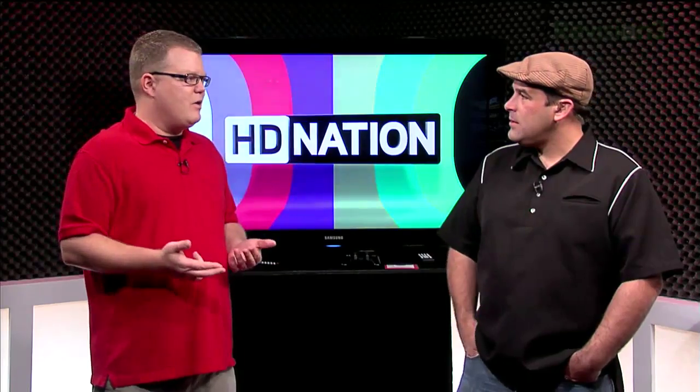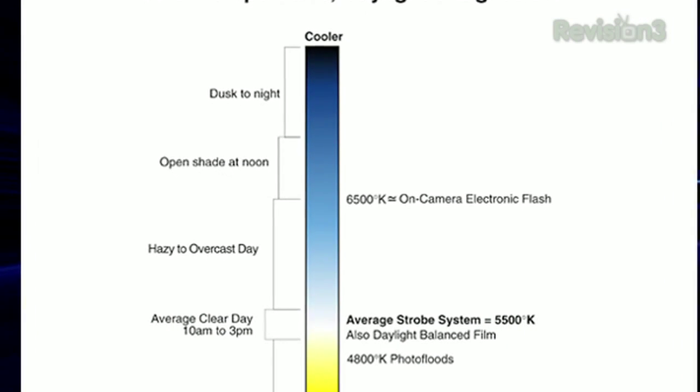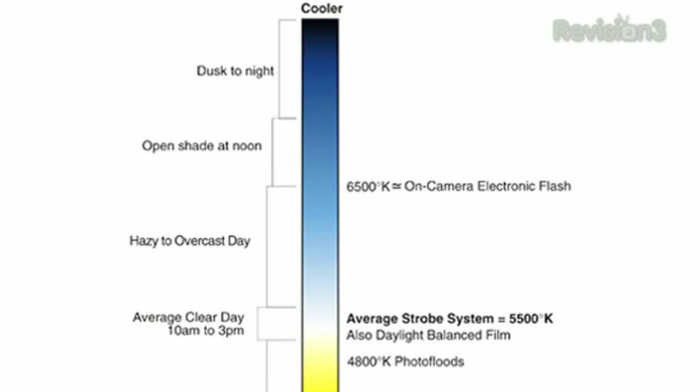If you're going to install a bias light of some kind, it should be a neutral gray color and the color temperature you're trying to shoot for is about 6,500 Kelvin. That's not too blue and not too red as far as a shade of gray goes.